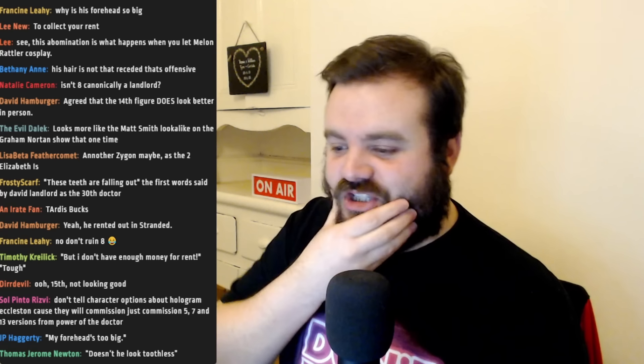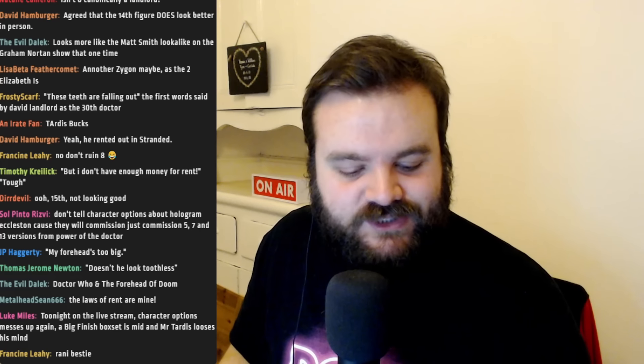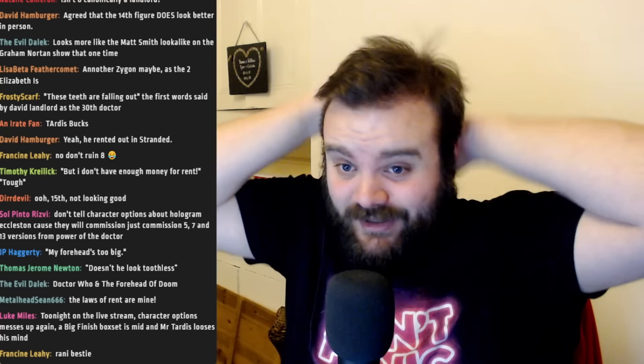My cheeks are genuinely sore — I've been laughing and smiling so much over the course of this live stream. Thanks, folks, for two and a half hours of madness. We've got one more segment left and then we'll call it a night.